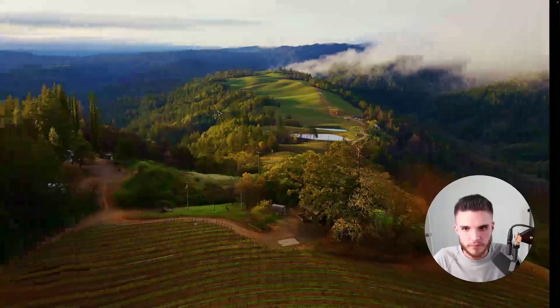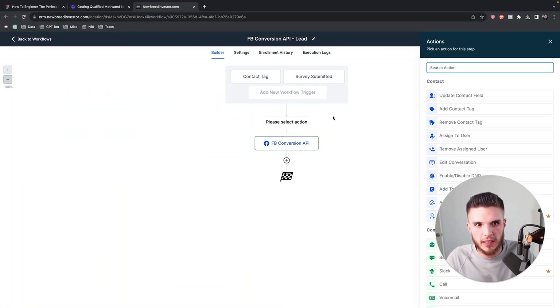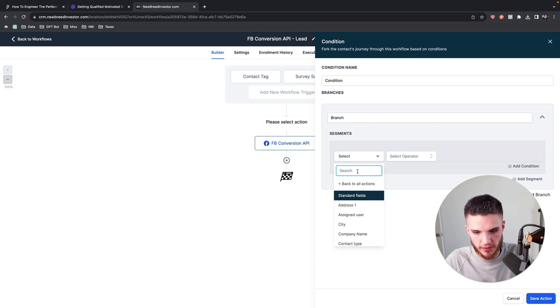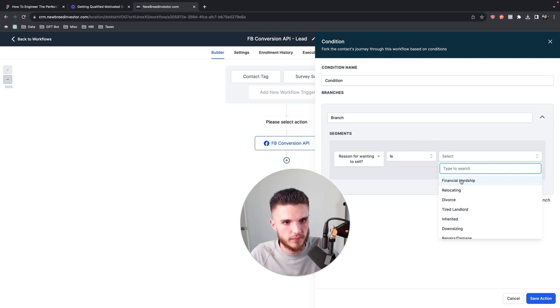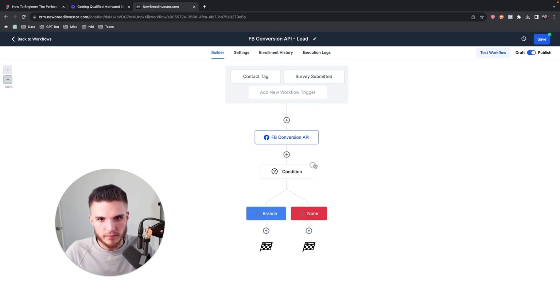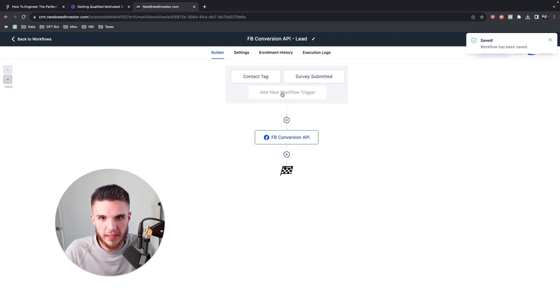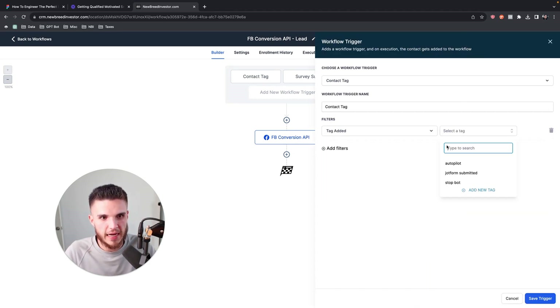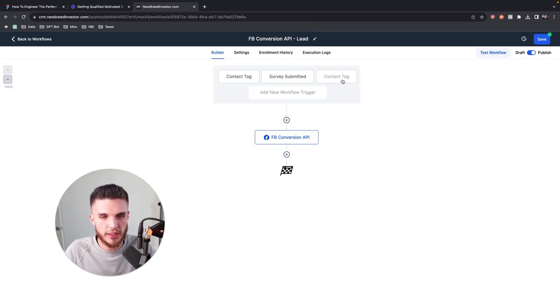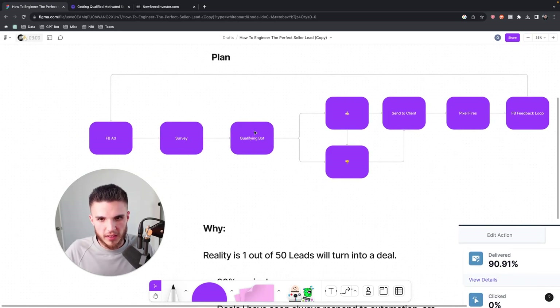In my last video I talked about the Conversion API and how you can filter leads and send Facebook only specific data — for example, if their reason for selling is financial hardship, mark that as a lead; if not, Facebook doesn't get that data. You can do the same with an SMS bot. When someone completes the bot, add a tag in Go High Level. You're getting the same end result of triggering accurate quality data to Facebook, but in a more cost-effective and engagement-driven way.